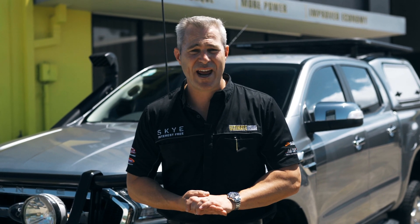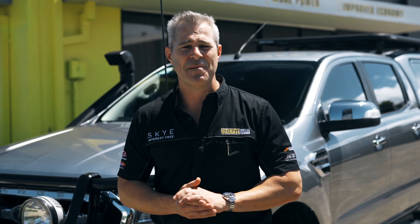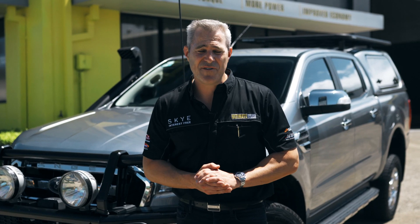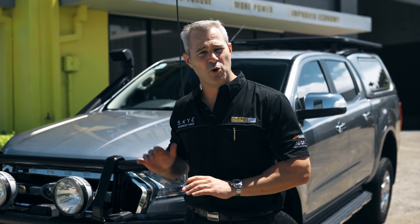Behind me, we've got a PX2 Ford Ranger that has just been custom dyno tuned with us, with great improvements in power and torque. This vehicle does have a safari snorkel on it, but that doesn't improve the performance of a standard or tuned vehicle.